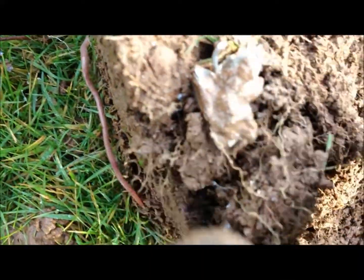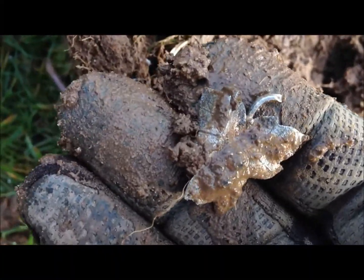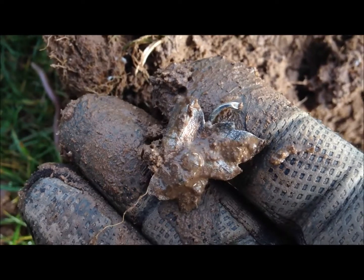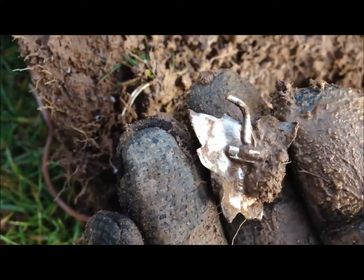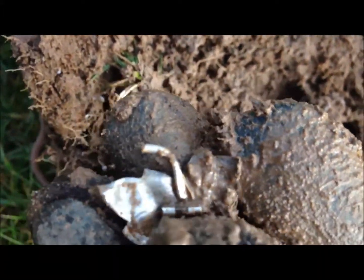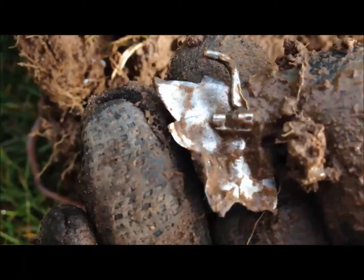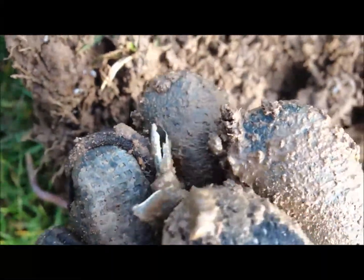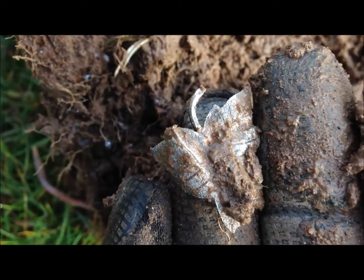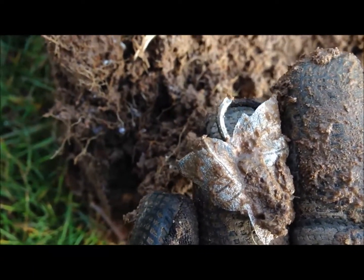I just dug this one out of the mud. It looks silver to me but it's very fragile. It's probably a brooch or something - in fact, I think I can see some hallmarks there. I don't want to rub this because it's really thin, so we'll give that a clean up. That looks really cool. Okay, let's move on.